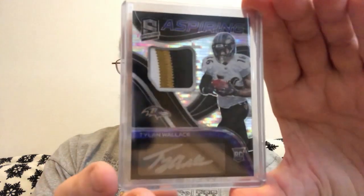Alright, first and foremost, this is coming all the way from Marriott, Georgia from Isaac. Thank you very much, Isaac. Got this for only $20. This is a 2021 Panini Spectrum Ball Black Aspirations. Boom. That was awesome.